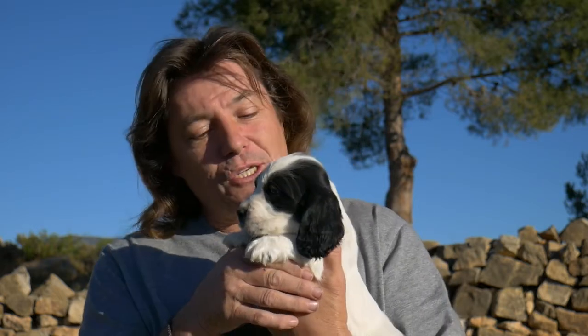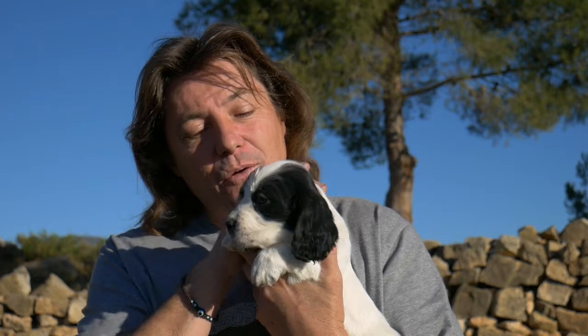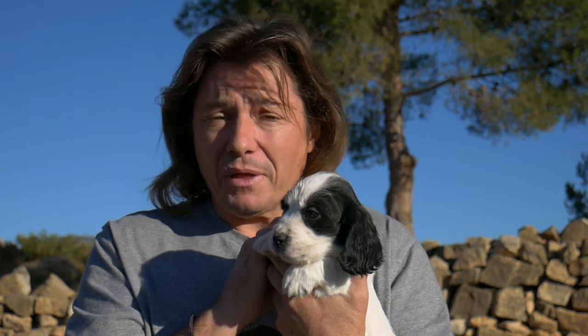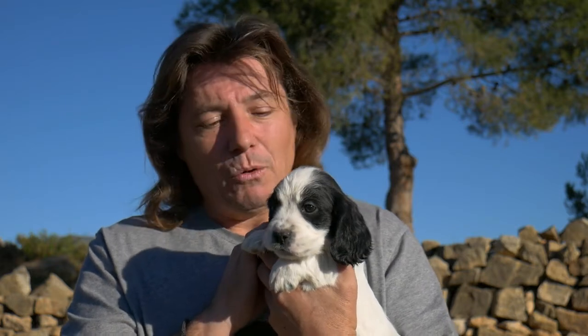Good morning. Today we are going to be talking about vaccines. If you are wanting to buy a puppy, or if you have a litter, you will need to take care of them and vaccinate them. This is what we're going to be talking about today. If you are going to buy or sell a puppy, there are a few things we need to look at, like deworming, vaccines, papers, etc.